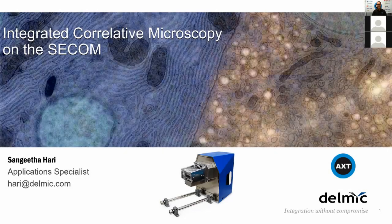Good afternoon everyone and welcome to our SECOM webinar for University of Sydney. My name is Kamran Klajapur. I work as Microscopy Product Manager for AXT. We represent a large number of scientific instrument manufacturers in Australia and New Zealand. Delmic is one of them, and we have been working with Delmic for almost two and a half years now.